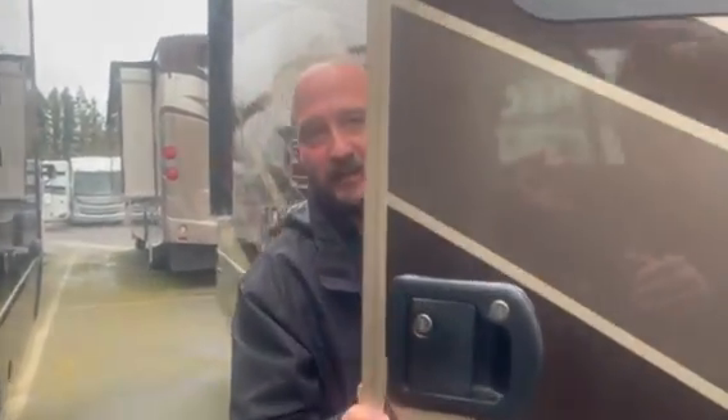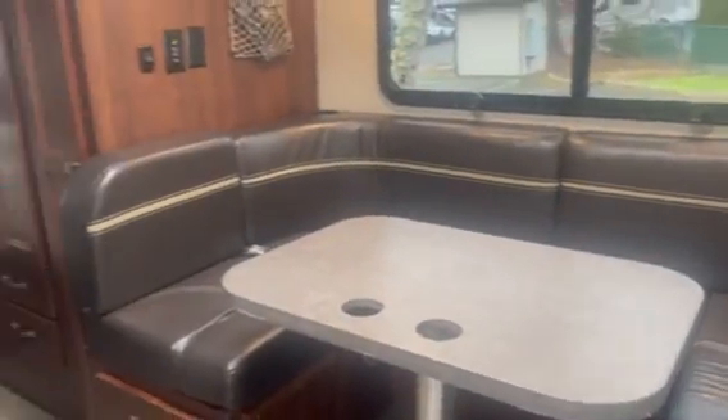Follow me — Ryan Weber is my cameraman today. As we come inside, this is a great big open floor plan. Solid surface countertops, three burner cooktops, convection microwave, and a nice U-shaped dinette booth with seat belts in it as well.